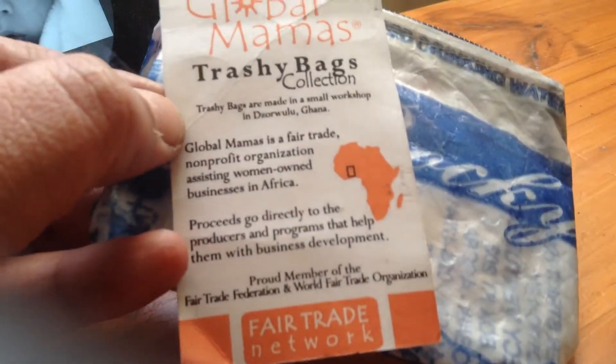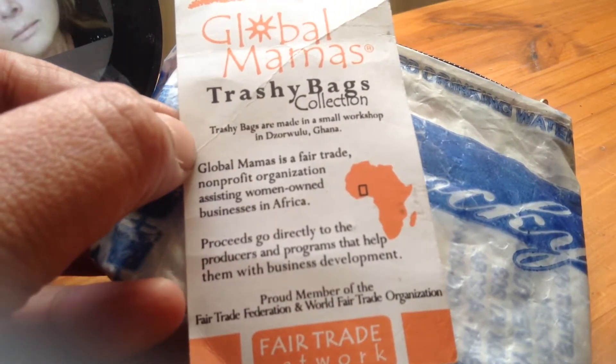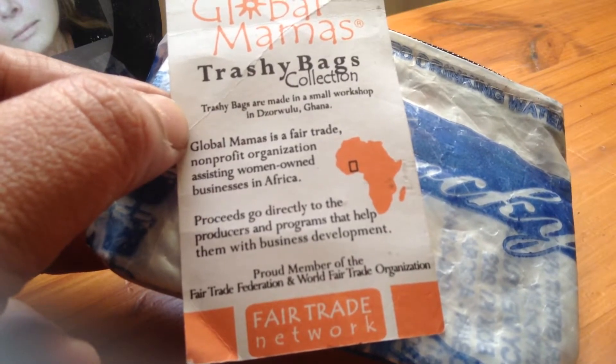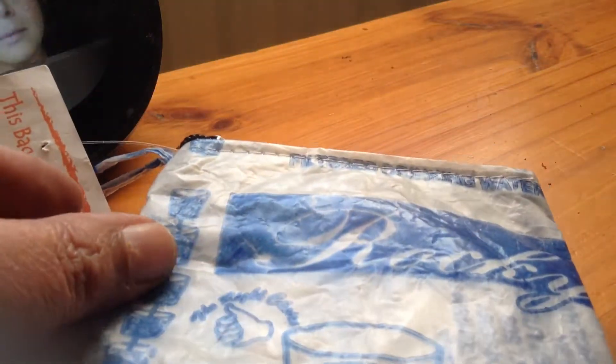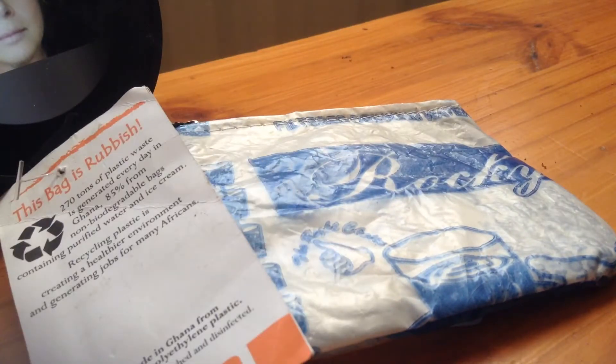And again this is about the company that make these Trashy Bags. So this is a nice little coin purse. It's got a decent zip on it. I really like that. So that is my Trashy Bag fair trade coin purse.